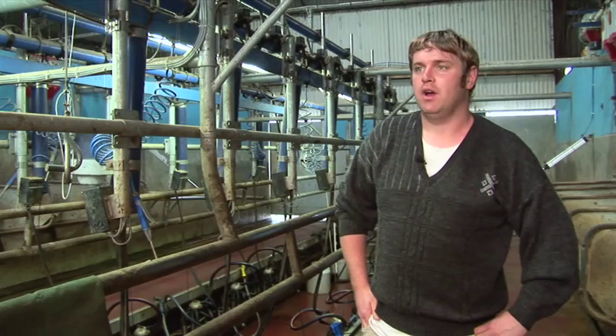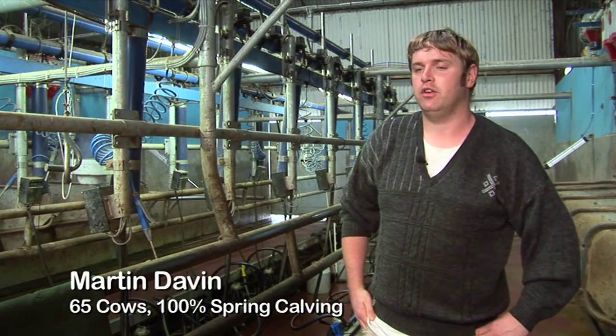Just cows in, milked them, watched the machine. As a result of having the heat time in last year, I now have 27 heifer calves on the ground. Once you have heat time, I don't think you'd ever go back — it's just too handy.